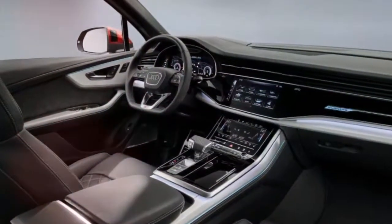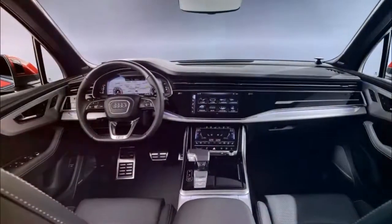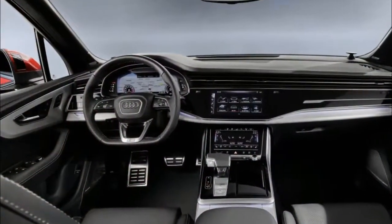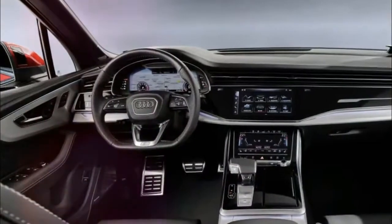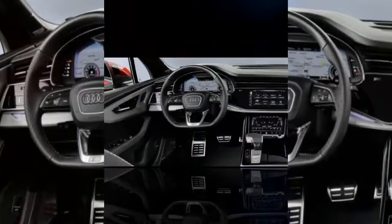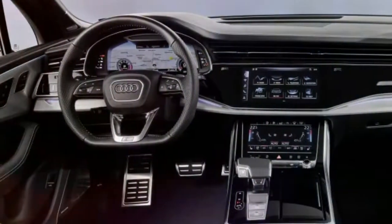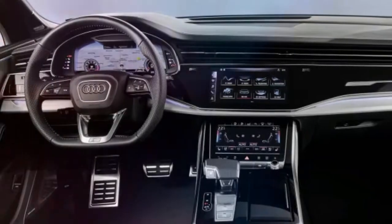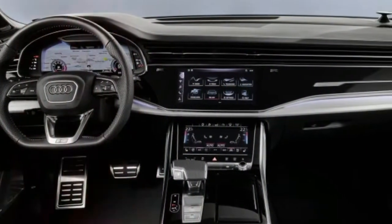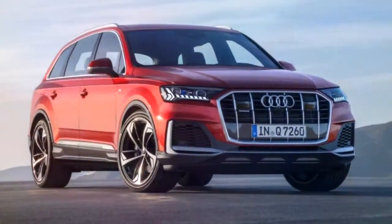Powertrain discussions will have to wait for another day because Audi is releasing Europe-only details for the time being. They'll get a couple of diesel engines to begin, followed by a gasoline engine and a plug-in hybrid powertrain. Audi says the new Q7 will be launching in Europe in mid-September this year, and we expect the big SUV to arrive in US dealers not long after, possibly in time for the holiday season.